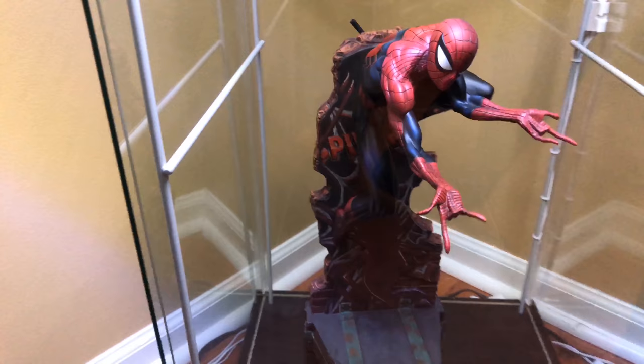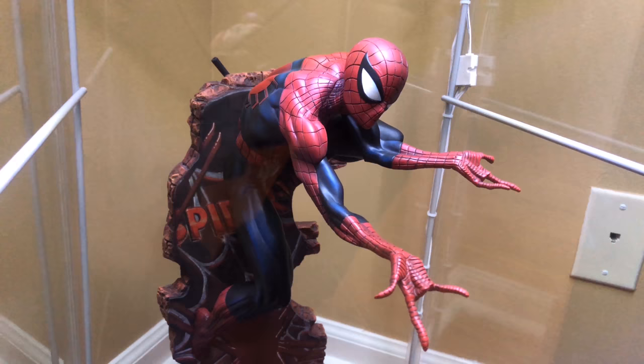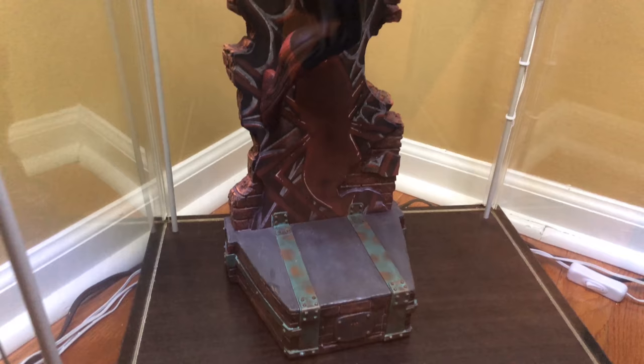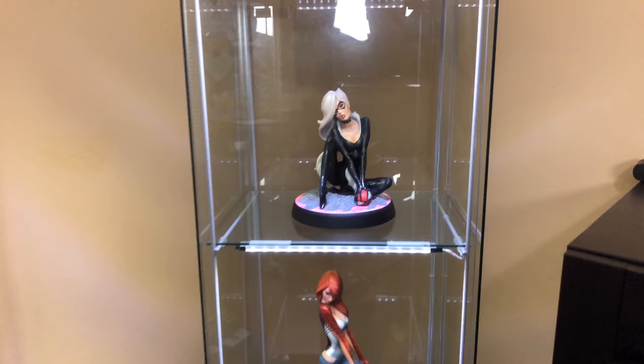Moving down we've got the man himself — Spider-Man, also part of the same J. Scott Campbell collection. The only one missing is Gwen Stacy to complete the full set. This Spider-Man looks awesome — I love how he's positioned on the wall in a classic Spider-Man pose with his web slingers ready to go, and the paint work has amazing shading and detail. It's a really nice set overall.